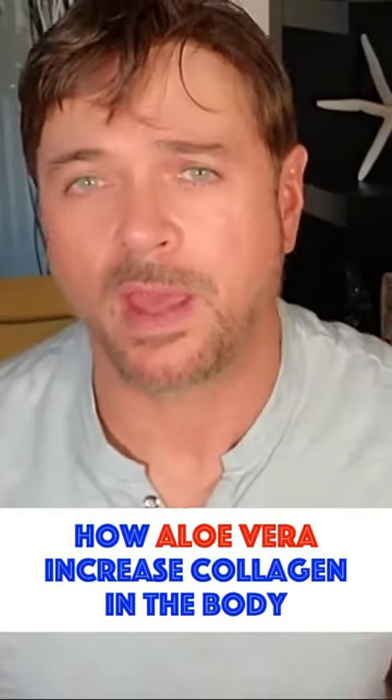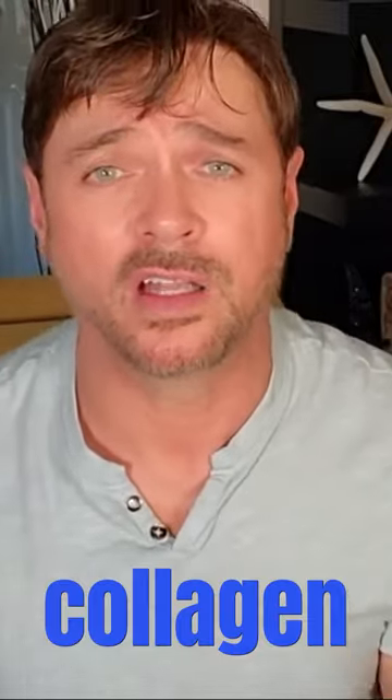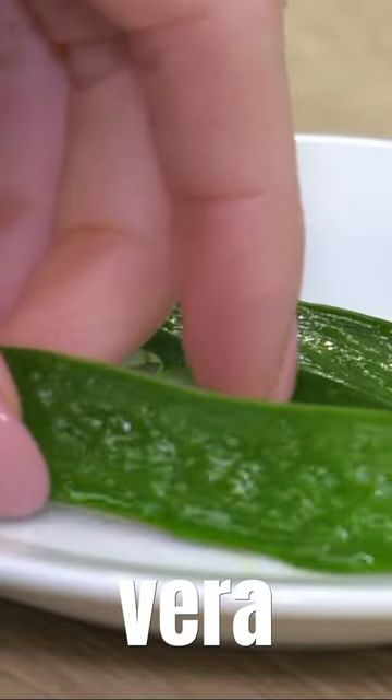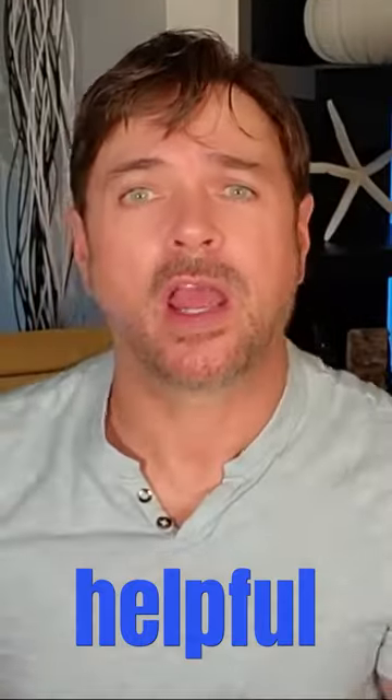Surprising things that have been scientifically proven to help improve collagen levels in your skin. First is aloe vera taken orally. We think of aloe vera gel as something we use on the outside of the skin, and it is very helpful for things like sunburns and skin irritations.